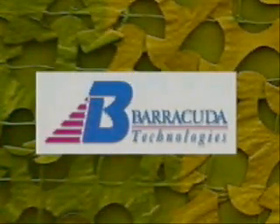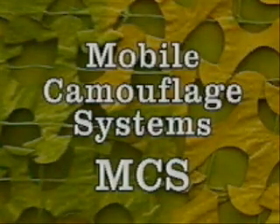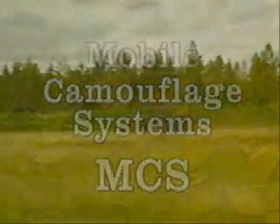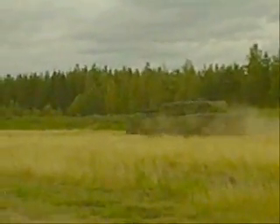Barracuda Technologies is the sole company in the world that can supply tailor-made mobile camouflage systems. Our products meet the tough signature management specifications for radar, thermal and near infrared signatures in combination with the right colors and patterns.